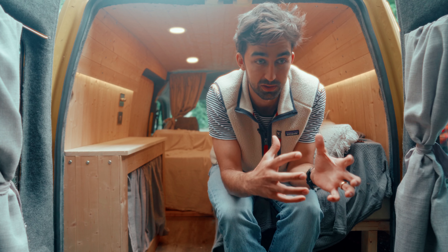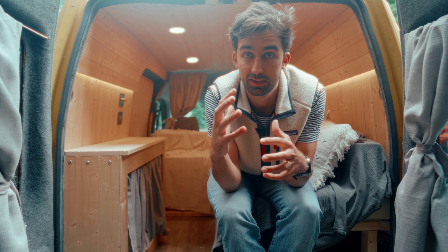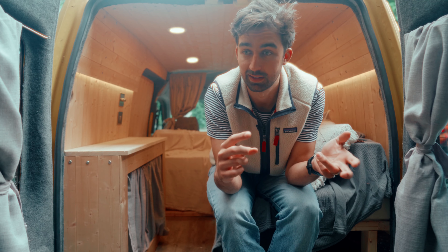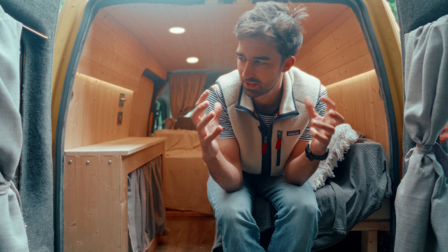How we ended up with this size: we knew we didn't want something to live in full time, and we wanted a car that could double up as something we can use in the week for work and random errands, and wasn't too big that it would be tricky if we ended up in a city.